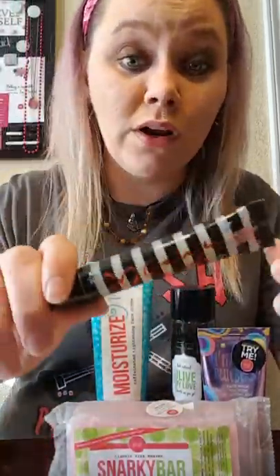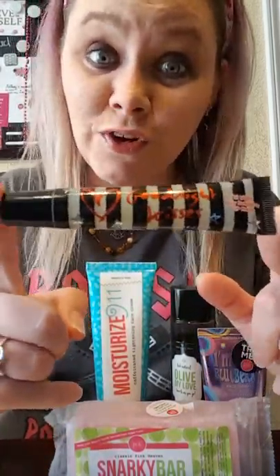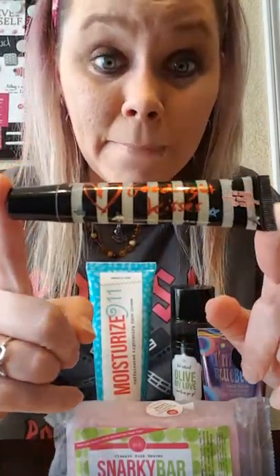Hey everyone, thanks for joining us tonight. I just wanted to hop on here and talk to you about some of my favorites. I'm going to jump right into it because I'm so excited. One of my newest favorites is this beauty right here — this is Goodnight Kisses. This is a lip mask.